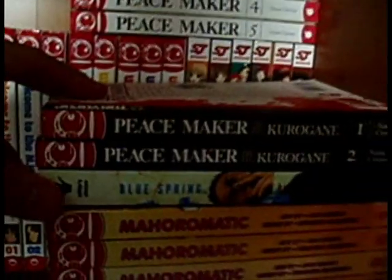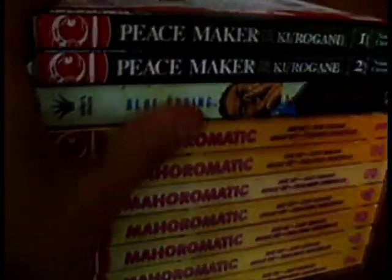Over here we have Peacemaker volume 1 to 5 and Peacemaker Kurogane volume 1 to 2 — there are five of them but the last one isn't out here. There are some CDs with some epic music. Over here, Blue Spring by Taiyo Matsumoto — great manga, I really enjoyed it. Mahoramatic volume 1 to 7; there are 8 volumes and I need the last one.